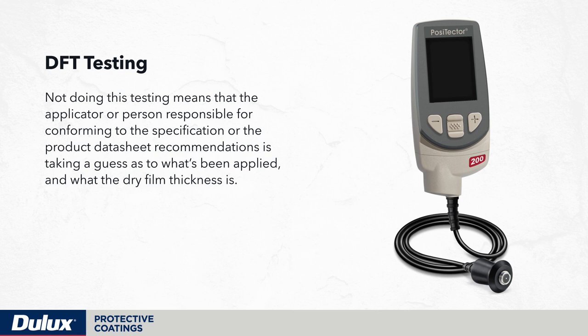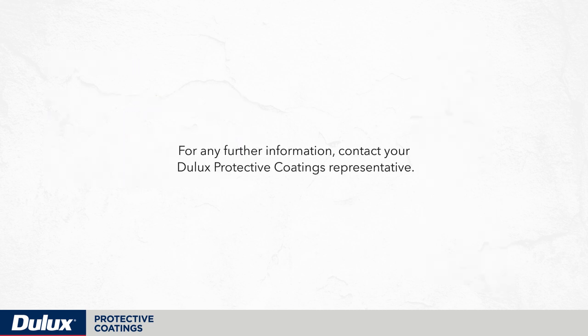Not doing this testing means that the applicator or person responsible for conforming to the specification or product data sheet recommendations is taking a guess as to what's been applied and what the dry film thickness is. For any further information, contact your Dulux protective coatings representative.